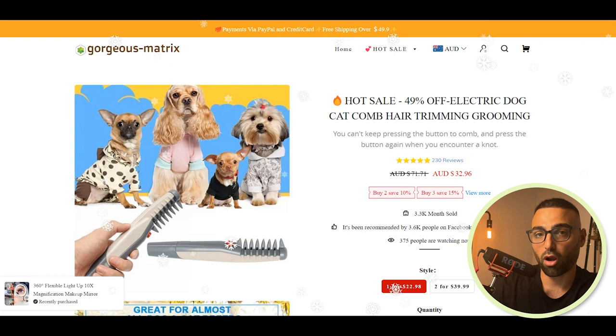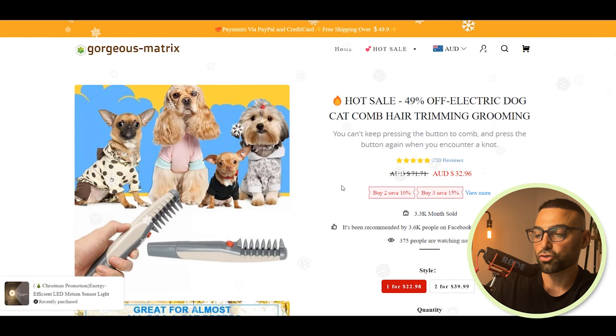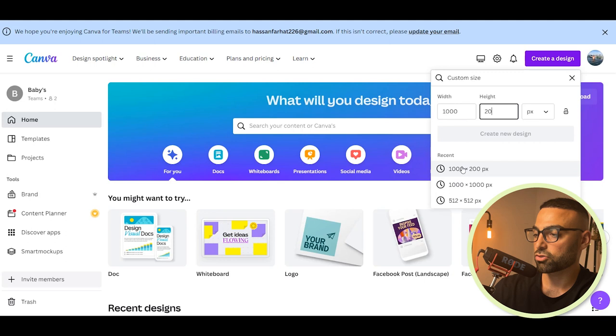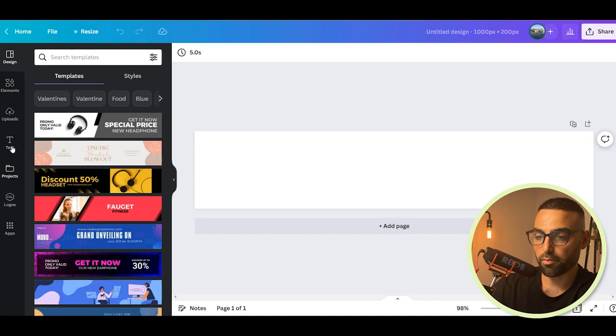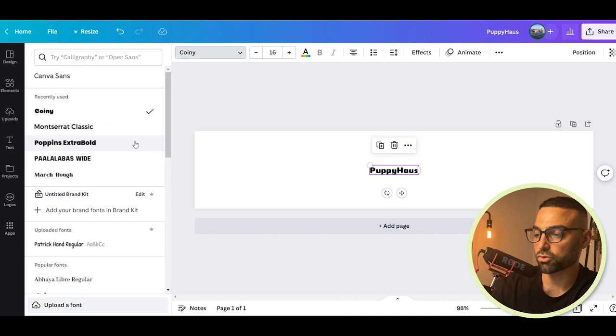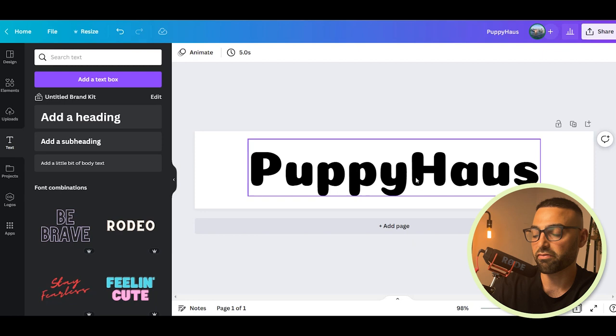Now that we have our product picked, it's time to come up with a brand name and choose a logo. I love using Canva — it's easy and user-friendly. Click 'create a design,' do a custom size of 1000 by 200, which works best for Shopify logos. Since we're in the pet niche, I'll come up with a name like 'Puppy House.' I'll choose a font called Coiny that looks a little different and cool, make it bigger, and just like that we have a brand name and a logo. It's very easy, very fast — don't overthink this step.